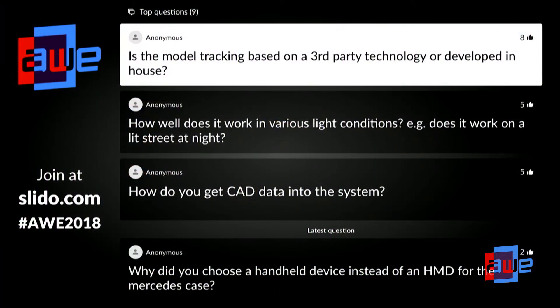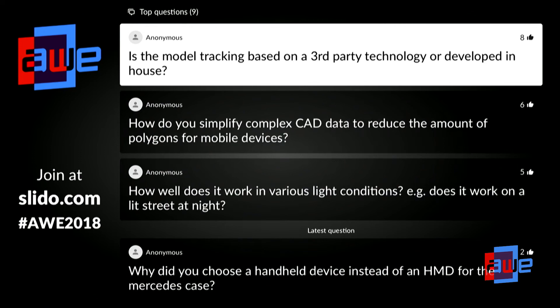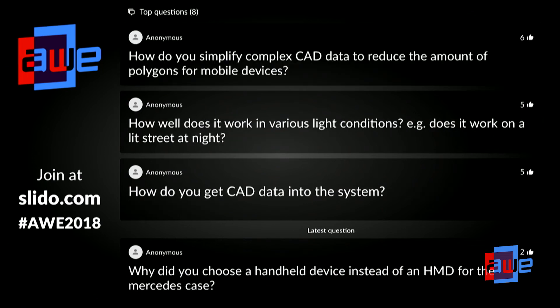How well does it work in various lighting conditions — for example, on a lit street at night? It doesn't work at night without light, but it may work on a lit street at night. It's getting better and better. For some objects — and cars belong to this category — it's working really robustly right now. There are other objects, like a plain white table without large contrasts, where tracking still has problems. But in a lot of cases it works perfectly fine.